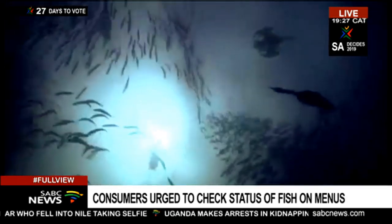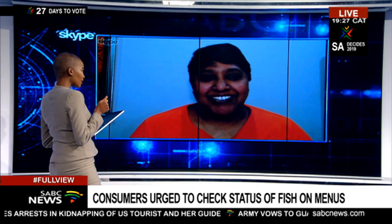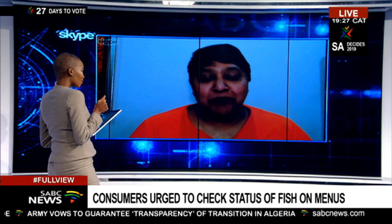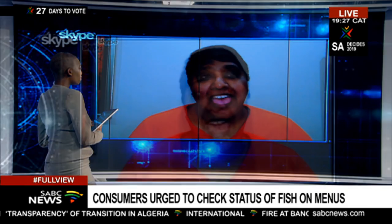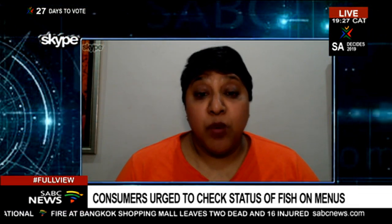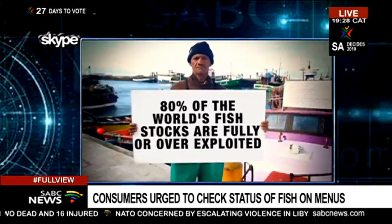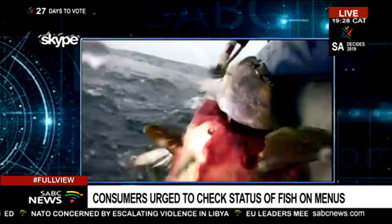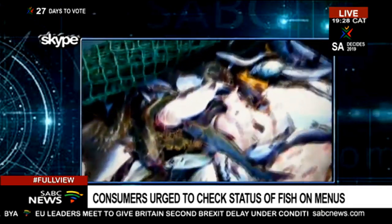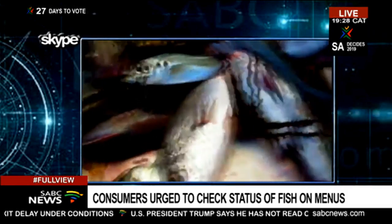One of those fish on that red list is Cape Salmon, and there are also prawns on that list. Cape Salmon, often known as geelbek, is listed as Cape Salmon on restaurant menus. Some species of prawns are actually red-listed because of the way they're fished. They're one of the fisheries that have the most impact on the environment. The statistics are quite frightening — seventy-five percent of a prawn catch is usually what we call bycatch, fish that is either discarded or not used at all.